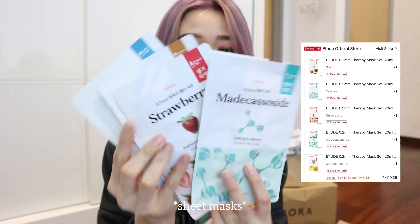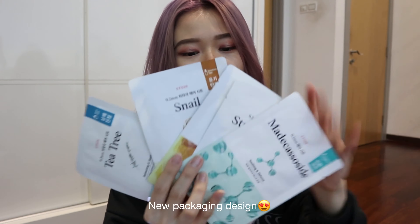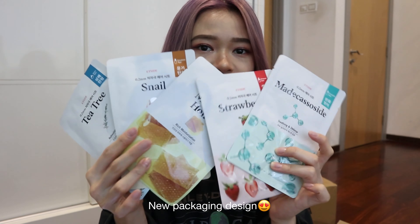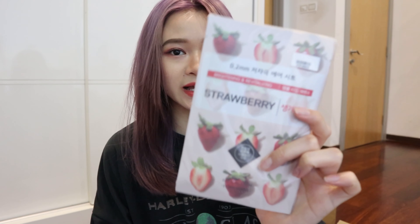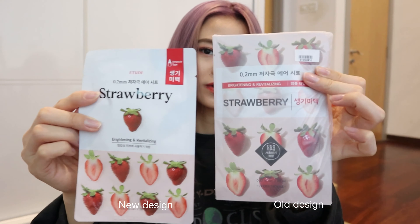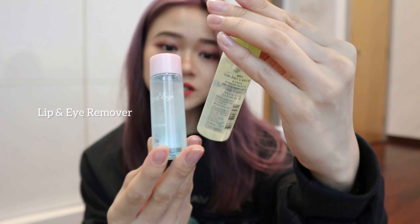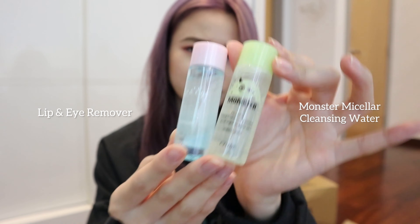In here I also purchased face masks — these are the latest designs, and I bought five of them. I really like how Etude House has upgraded the packaging; previously it looked exactly like this older version. So this is the latest packaging and this one is the old one. They also gave two freebies: one is the Lip and Eye Remover and the other is the Monster Micellar Deep Cleansing Water.